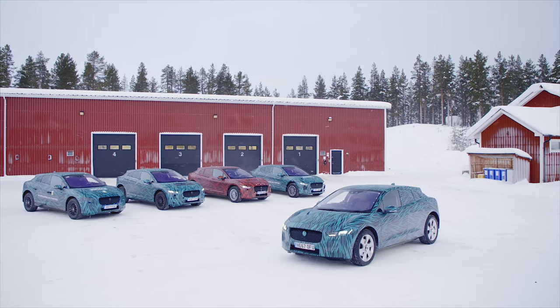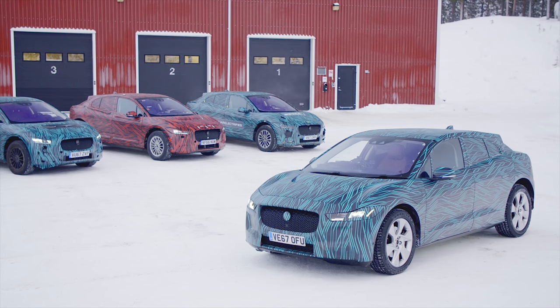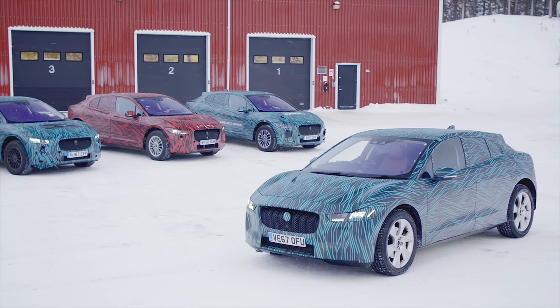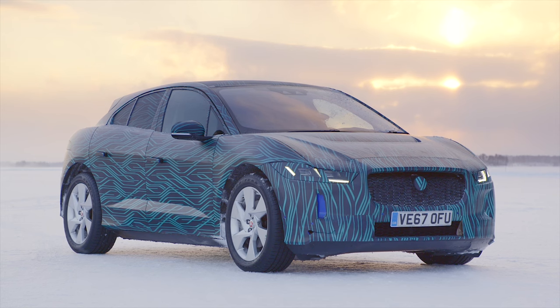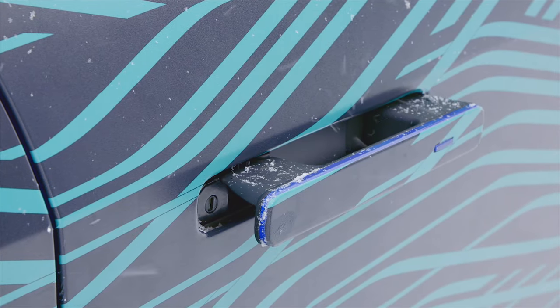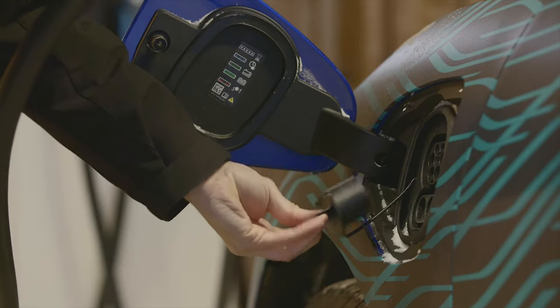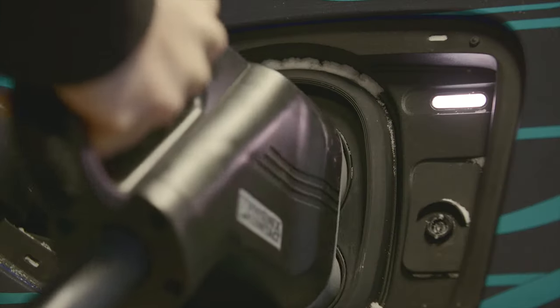While Jaguar isn't detailing much about the final production version of the I-Pace, it has detailed plenty about the I-Pace concept. Things of course will change — they always do — but we doubt not by a huge amount. Confirmed specs include an all-wheel drive experience, 0-60 in around four seconds, and a range of over 310 miles on a single charge.